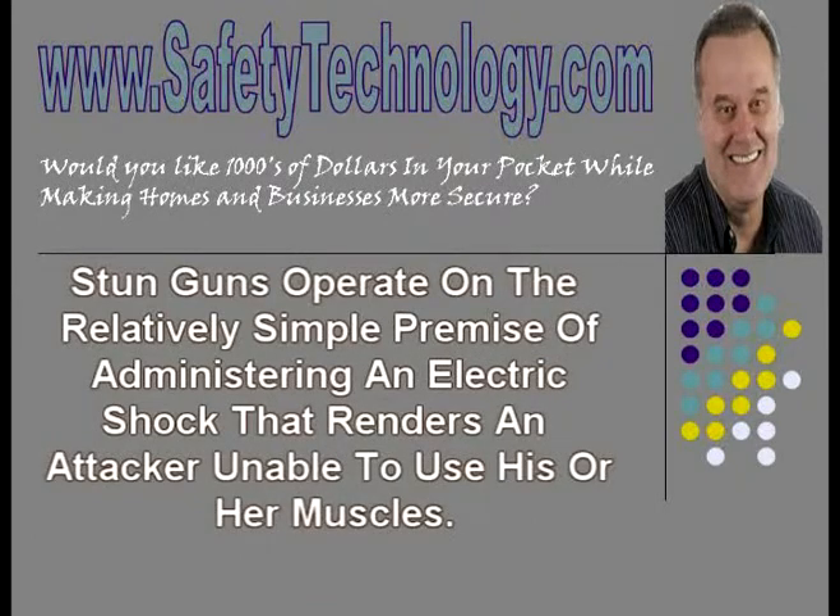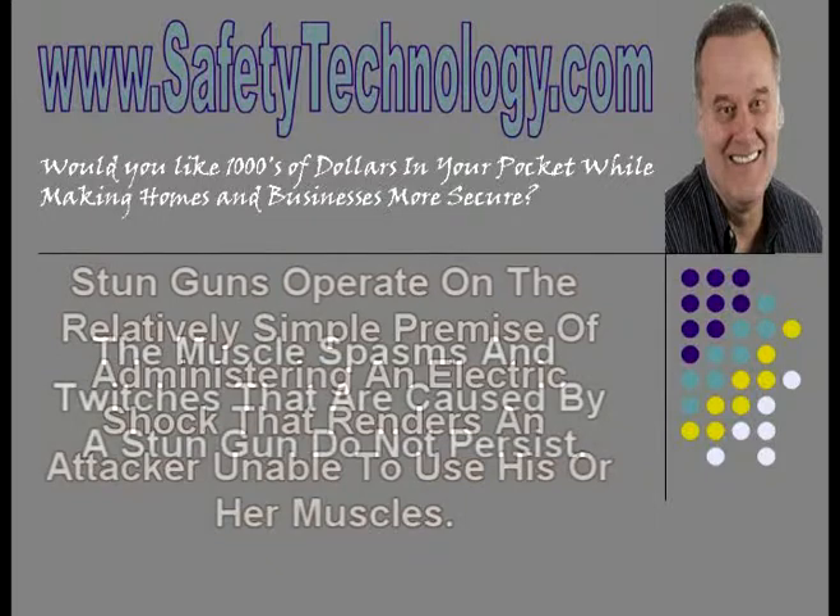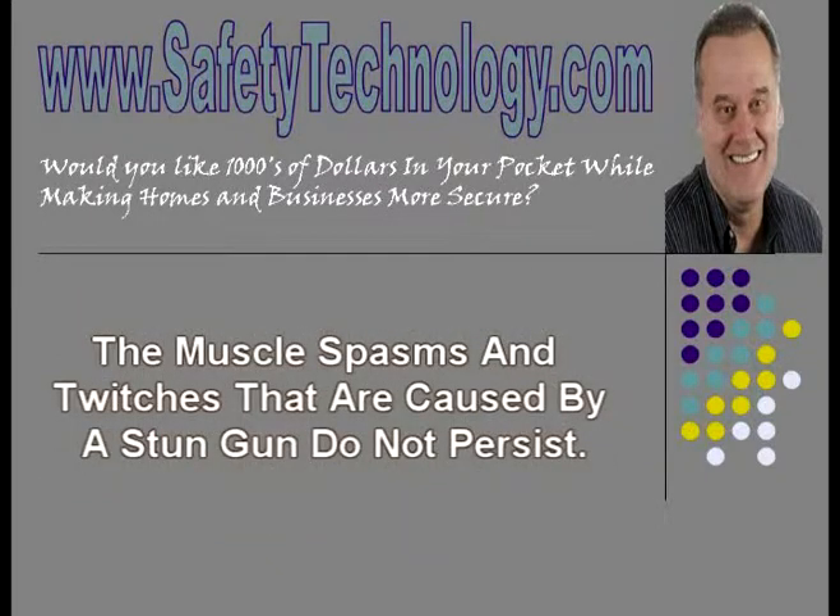Stun guns operate on the relatively simple premise of administering an electric shock that renders an attacker unable to use his or her muscles. The shock generated by the stun gun is painful and temporarily paralyzing, but is not designed to cause any permanent damage. The muscle spasms and twitches caused by a stun gun do not persist.